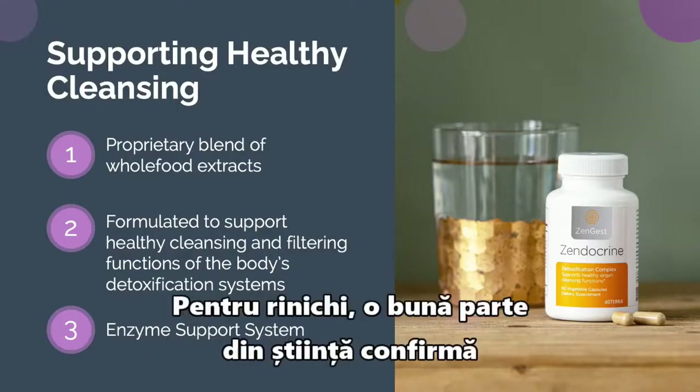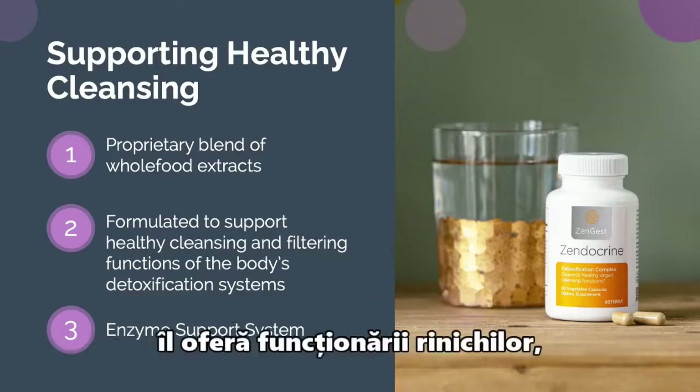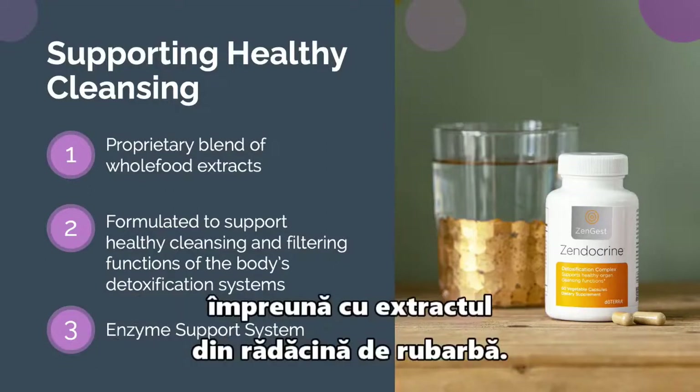For the kidneys, there is a fair bit of science about clove flower extract and dandelion root extract supporting kidney functions, along with rhubarb root extract as well.